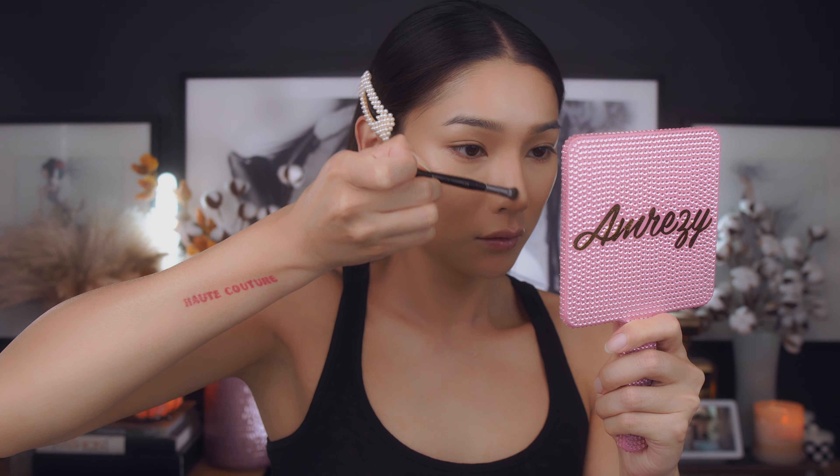Now with my concealer brush I'm just gonna lightly blend out the concealer on my under eye. I've been liking to use brushes a lot lately because you get to feel the product rather than using a Beauty Blender, which sometimes takes too much of what you want. Using a concealer brush gives you a little bit more control and precision of where you want to place and blend your concealer, and then afterwards you can always go in with a Beauty Blender to merge all the layers together.